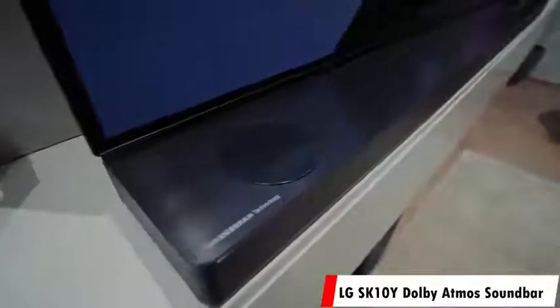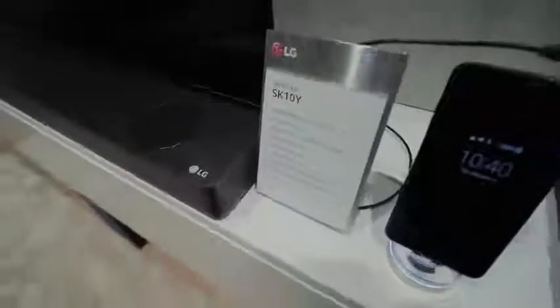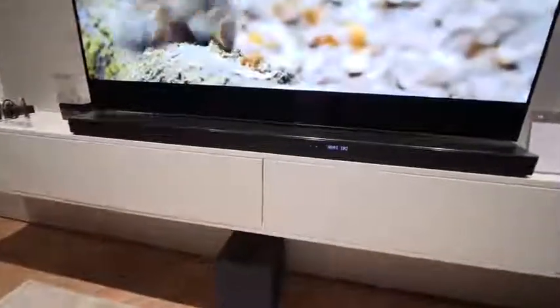Now I know this is not a TV, but it's still part of the TV experience. We're taking a quick look at the SK-10Y from LG with Meridian — this is the Dolby Atmos soundbar. It kicks out some really great sound and improves on what they did last year, so this will take your viewing to the next level, especially with audio.